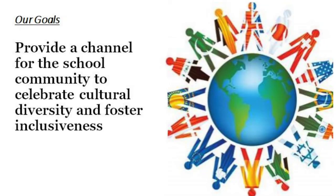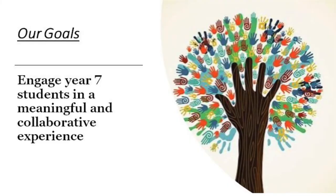Our project aims to provide a channel for the school community to celebrate cultural diversity and foster inclusiveness, which we all believe is extremely important as it will help students acquire the skill of ethical understanding. Our vision is to engage Year 7 students in a meaningful and collaborative experience which involves them learning about and engaging with diverse cultures in ways that recognise commonalities and differences, create connections with others and cultivate mutual respect. This will help to develop students' understanding and empathising, which are important elements of social and intercultural competence.